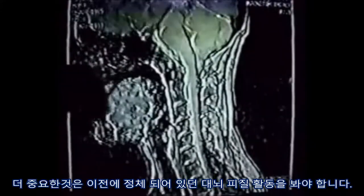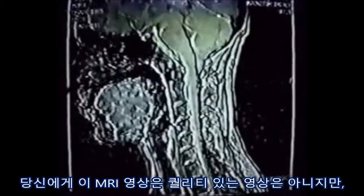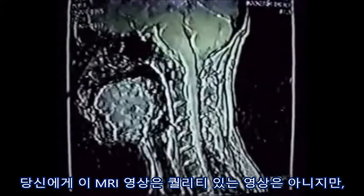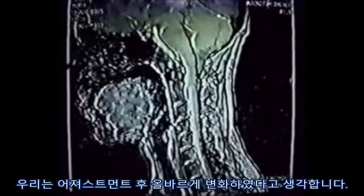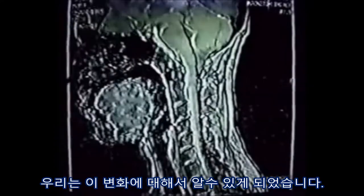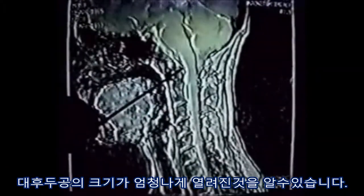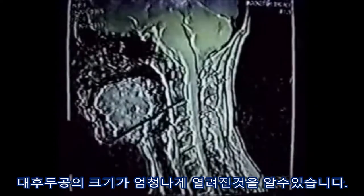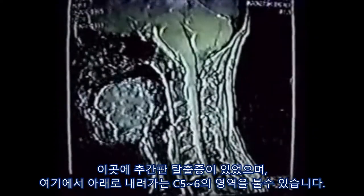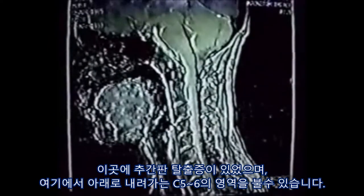More importantly, you're seeing here cerebral cortex activity where before it was stagnant. And when you have this image, isn't this the image we get and feel after we get a good adjustment? We notice those changes — we feel almost as if this picture is telling us how we feel after we get adjusted. Notice the pulsation; the size of this foramen magnum has opened up tremendously. The disc herniations, and you can see the pulsation descending down here to the C6 and C5 area where it wasn't before.